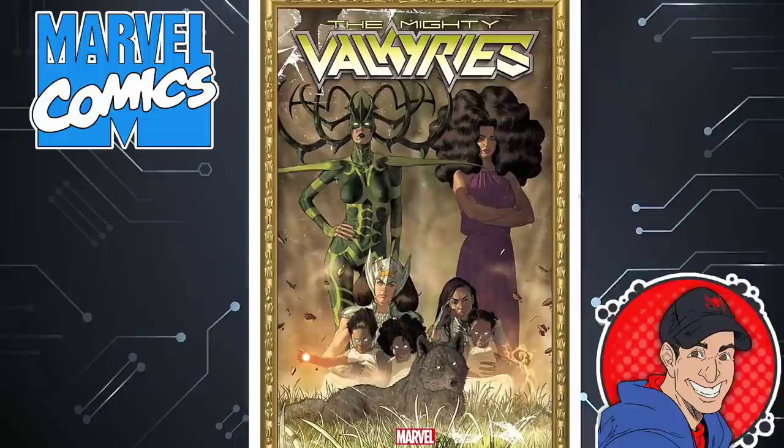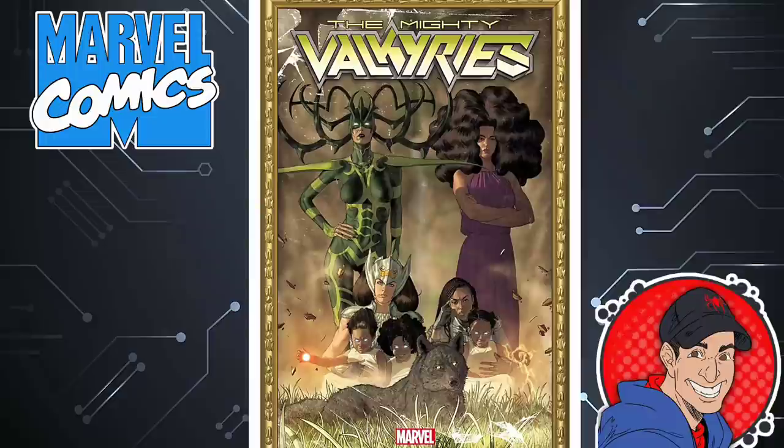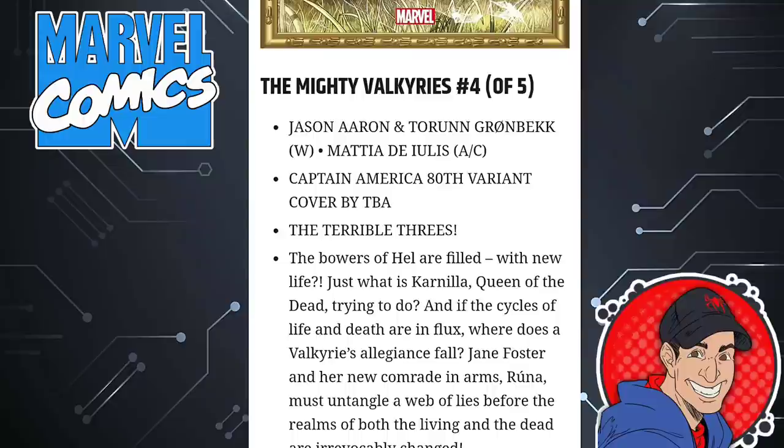The Mighty Valkyries is the next book. I bought the first issue but haven't read it yet — the artwork inside is phenomenal. Just the artwork alone is worth the buy. Look at Hela on this cover. I definitely say check this out just for the artwork, and you might like the story. Jason Aaron writes this particular book and he should just stay on Thor — don't write Avengers.